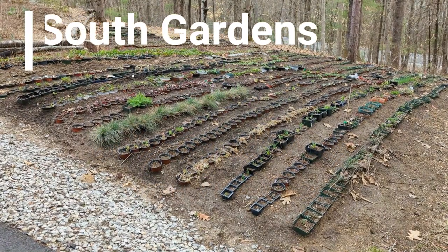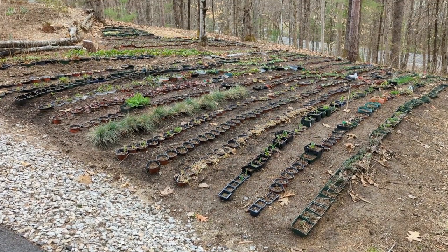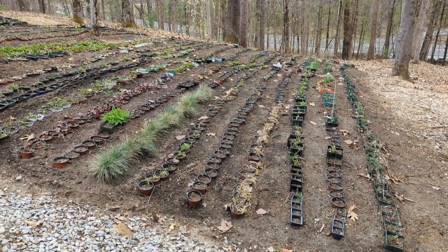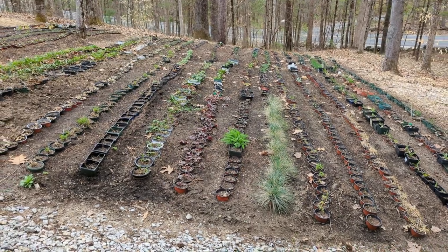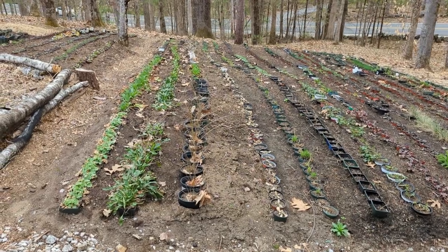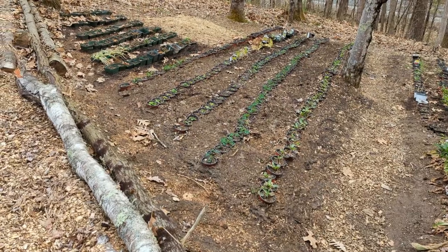We're going to start on the south side of my house where we're looking at a nursery bed. It's basically a temporary holding bed that I put together last year, composed mostly of plants that I winter sowed in jugs last winter. All the winter sown perennials in this bed are now a year old. I'll be doing a separate video that goes over all the plants in this nursery.